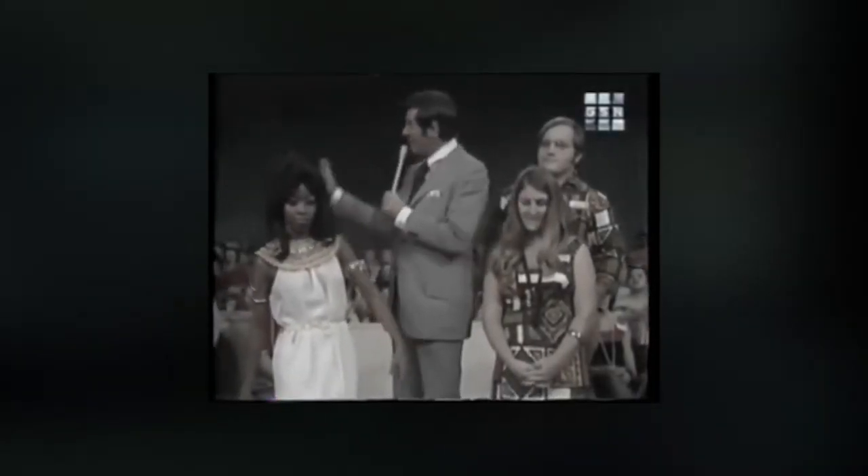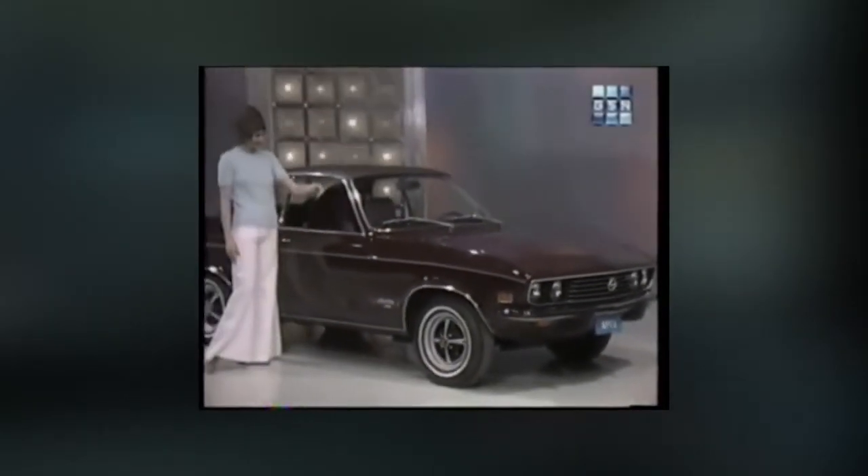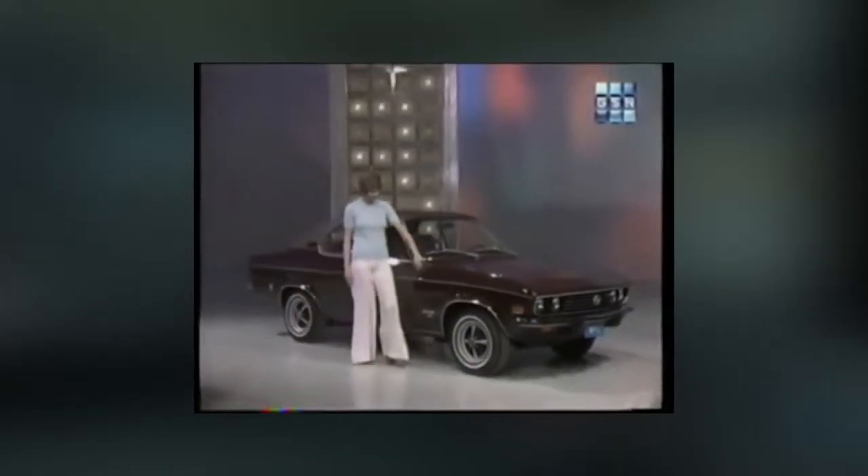The Monty Hall Problem is named after Monty Hall, the host of a game show with a fascinating theme of push-your-luck type games. Inspired by this, statistician Steve Selving created a probability puzzle with a similar theme. It goes like this.